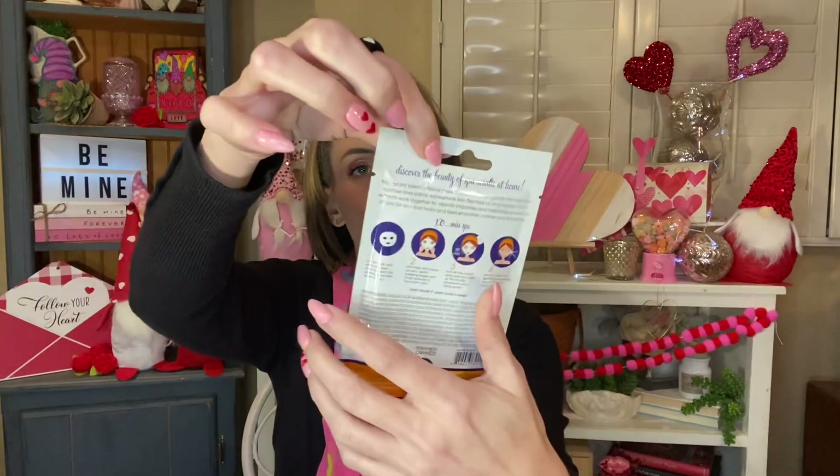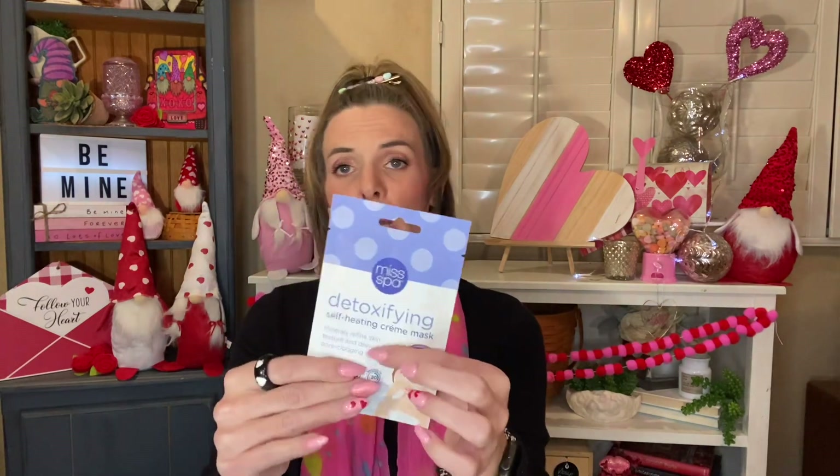I grabbed these to give them a try myself because my face has been breaking out like crazy. This one's a control blemish mask — free and clear, helps heal blemishes, prevent breakouts, and keep skin shine free. It's also paraben, artificial dye, and sulfate free. This is from the Miss Spa brand and you get results in 20 minutes. I also grabbed this one for myself — it's by Miss Spa as well, but it's a detoxifying self-heating cream mask with minerals to refine skin texture and draw out pore-clogging debris, vitamin A included, dermatologist tested, results in 20 minutes. It feels like you get quite a bit, so maybe you could even use it twice.